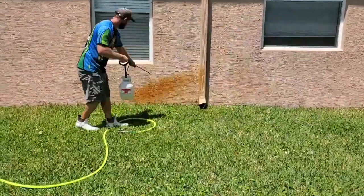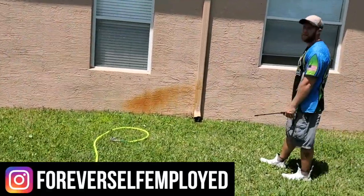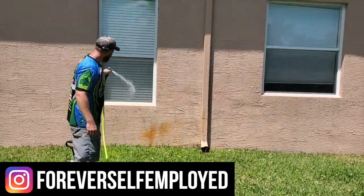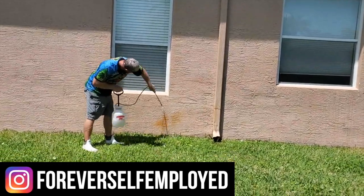What is up everybody? My name is Justin. This is Forever Self-Employed. In today's video, we're going to be talking about how to make $500 an hour removing rust stains. I'm going with a special guest. Mike, would you like to go ahead and introduce yourself?